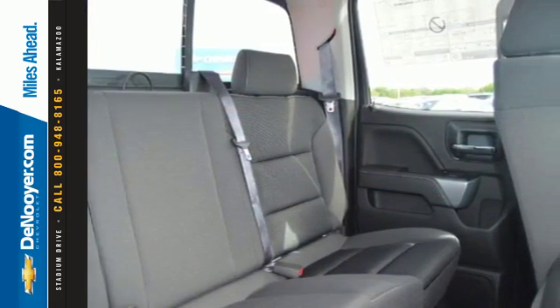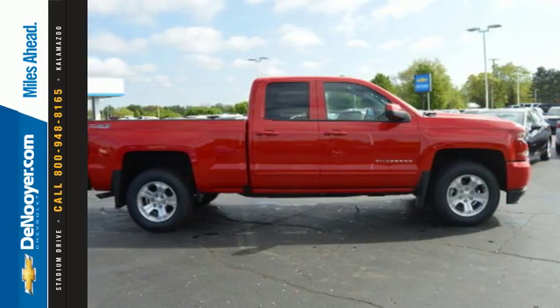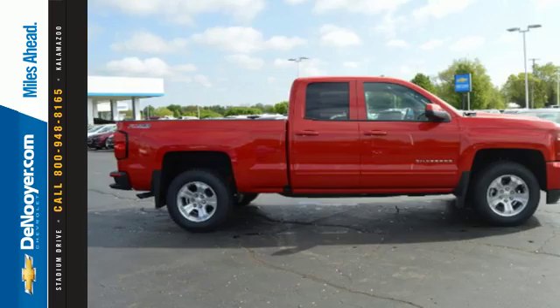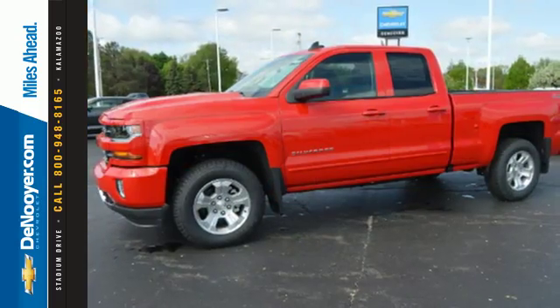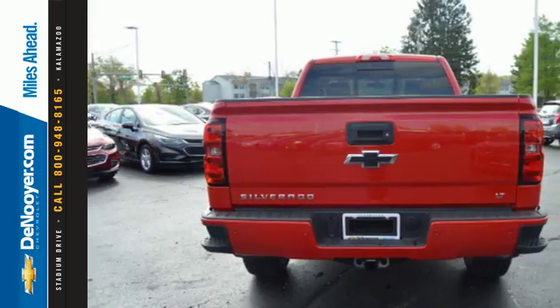You have too much on your mind to worry about what you're hauling, which is why trailer sway control and Stabilitrack lets you tow with confidence. And your day stays productive with a USB port keeping your devices charged, while staying informed and entertained with an auxiliary audio input.